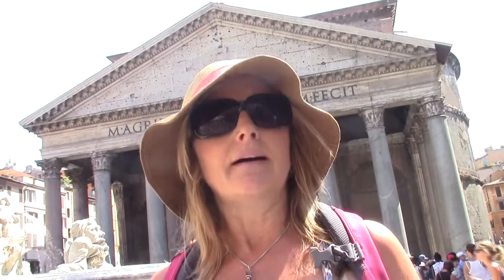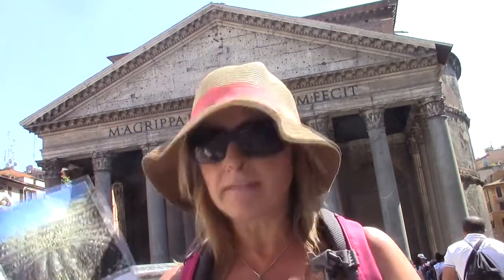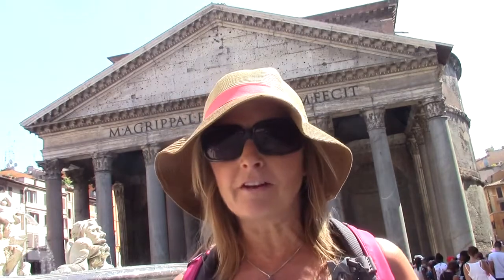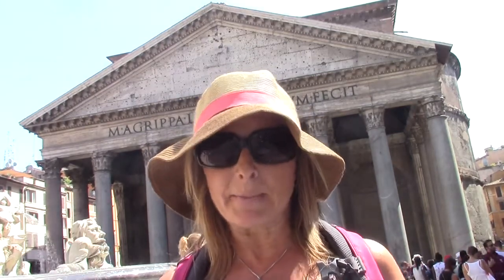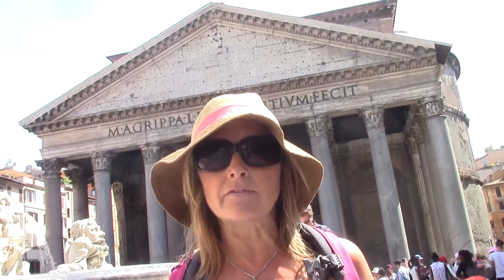What remains is this dome that we are going to take a look at in just a minute. This dome has influenced so many buildings, particularly our Capitol building. It has pillars in front of it, and right on top of my head is a pediment — there aren't any carvings — but basically what I'm standing in front of kind of looks like a Greek building. We've got columns, we've got the pediments.